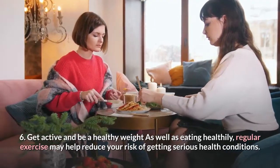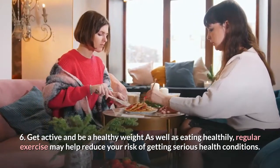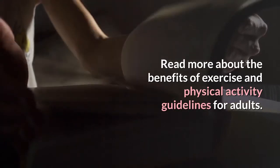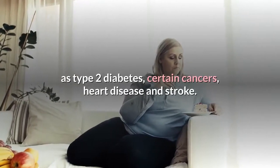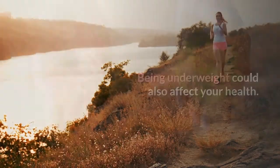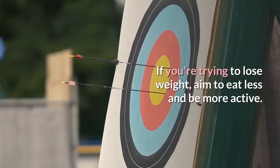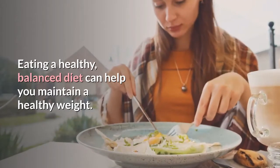Tip 6: Get active and be a healthy weight. As well as eating healthily, regular exercise may help reduce your risk of getting serious health conditions. It's also important for your overall health and well-being. Being overweight or obese can lead to health conditions such as type 2 diabetes, certain cancers, heart disease and stroke. Being underweight could also affect your health. Most adults need to lose weight by eating fewer calories. If you're trying to lose weight, aim to eat less and be more active. Eating a healthy, balanced diet can help you maintain a healthy weight.